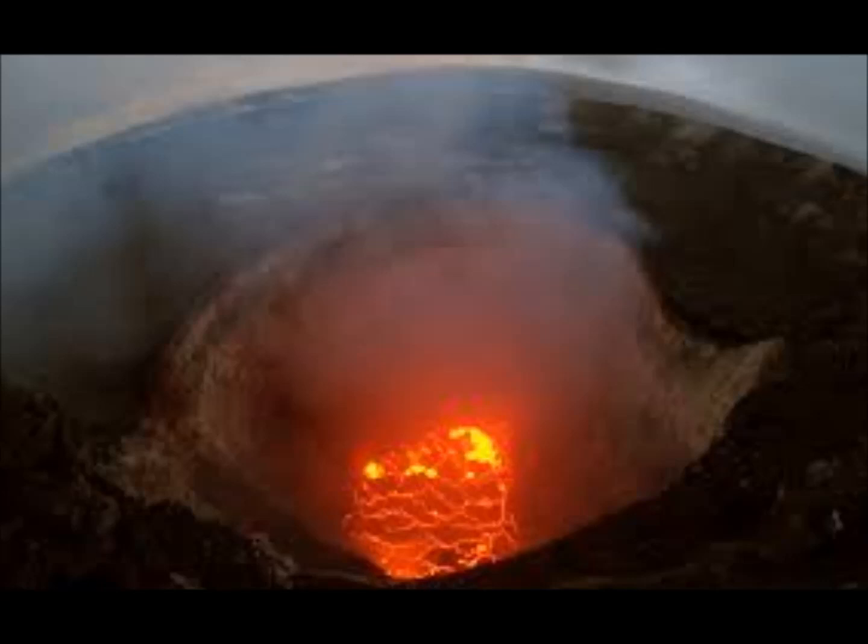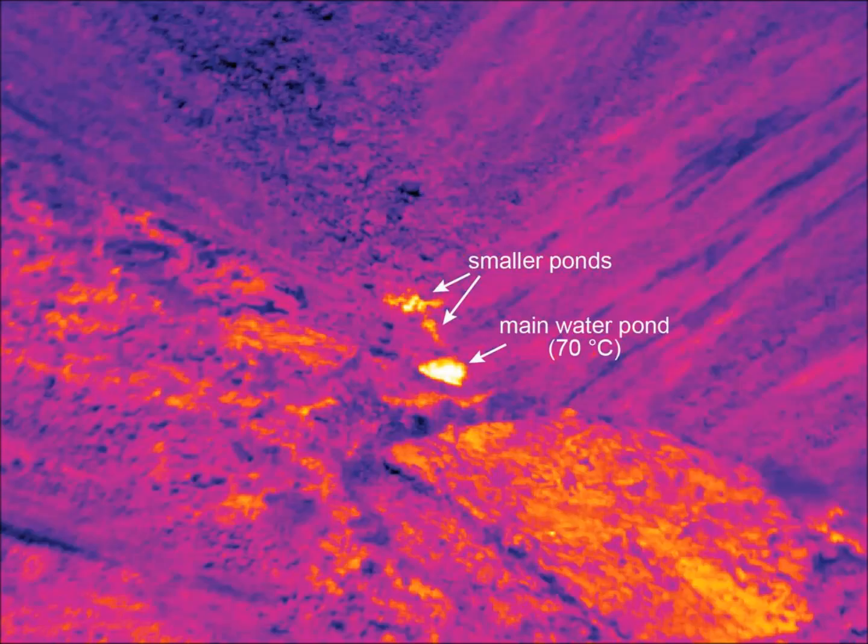Right now, the United States Geological Survey, USGS, is tracking and monitoring the volcano, and it has not predicted any impending eruptions. What they have noted, though, is that steaming water is steadily pooling at the bottom of the volcano's crater at the summit.